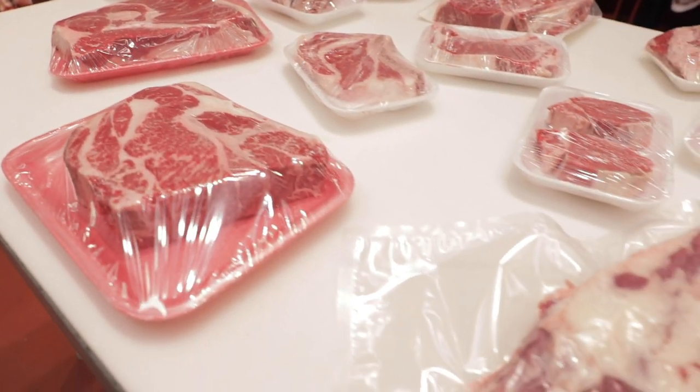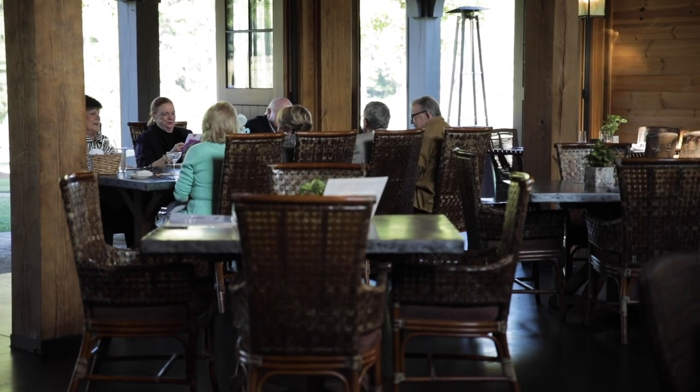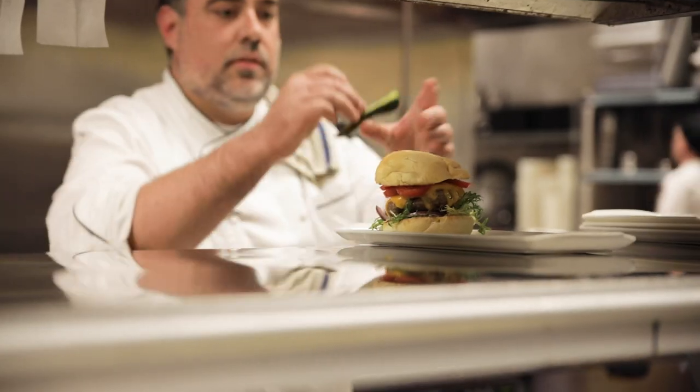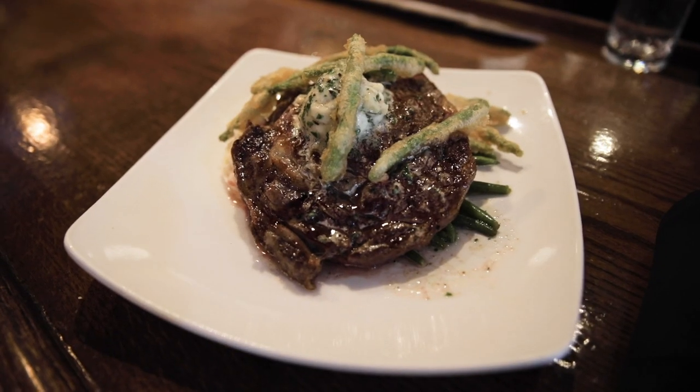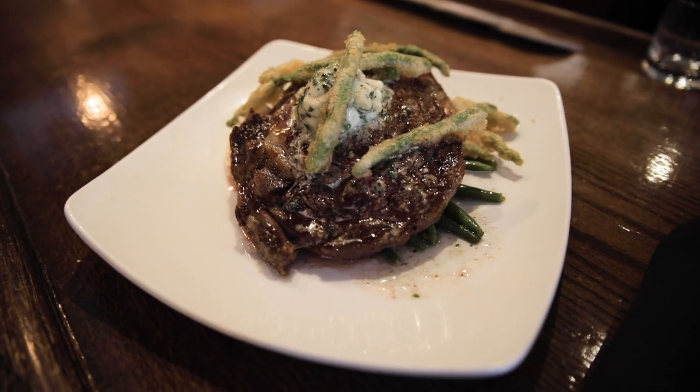I think meat brings so many advantages. It brings the advantage of a food that, with minimum calories, produces the strength that not only young people but older people need — strength both for body and mind. And I think that the product that we produce is very important and a product that the world needs.